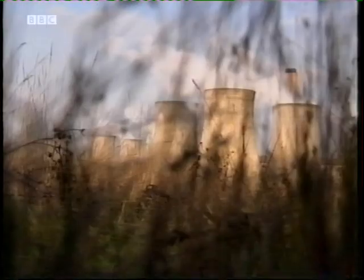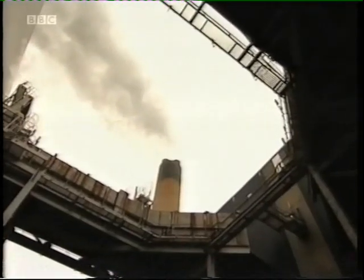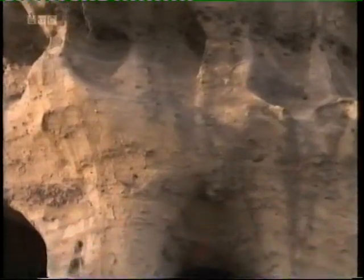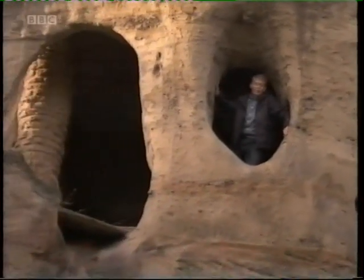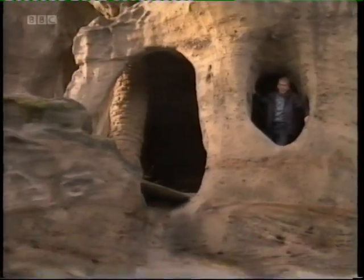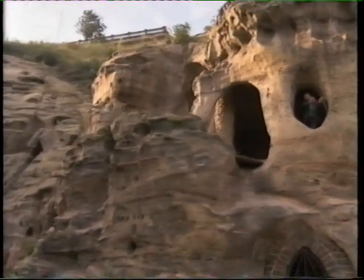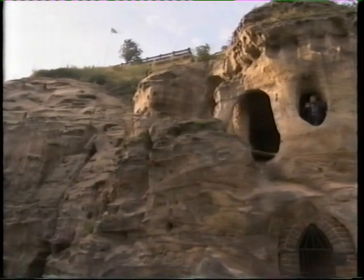If carbon capture happens, steam from power stations will still be a familiar sight — it's the carbon dioxide we can't see that will be trapped before escaping into the atmosphere. So once they've captured it, where are they going to store all that carbon dioxide? Well, possibly in rocks like this. This particular outcrop is in Nottingham, but the same sandstone extends all the way out below eastern England and under the North Sea, and they think it could make the perfect store for all our unwanted carbon dioxide.